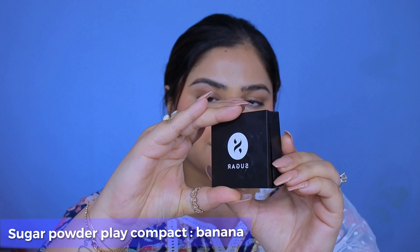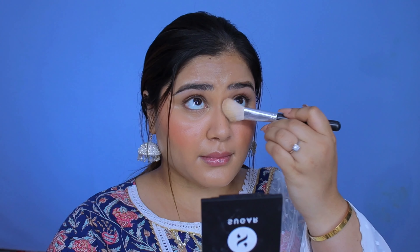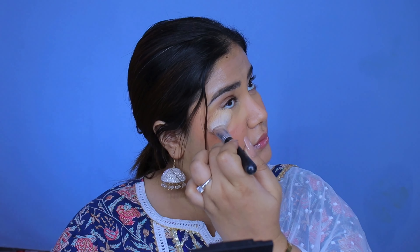Next, to set the face in place, I'm gonna use the Sugar compact powder in the variant Banana. And instead of setting my entire face, I'm only gonna set around my eyes and around my mouth where I put the concealer.